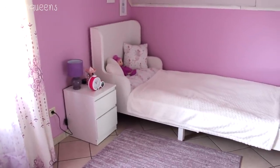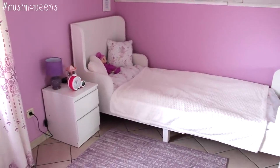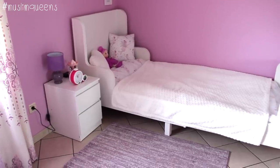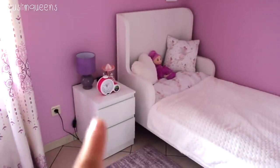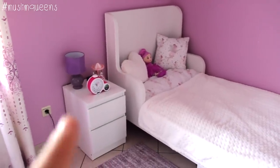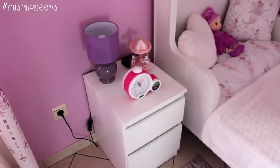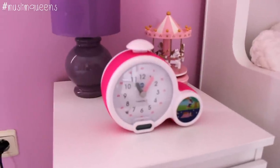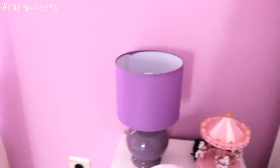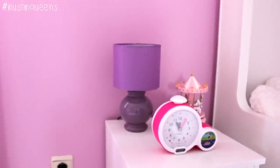Why Ikea? Simply because we know that as she grows, we'll have to change things, so we didn't want to invest in something very expensive. But honestly it's not bad either. There's a small nightstand, and an alarm clock I also bought at Oxybul — and honestly the alarm clock is just amazing; it helps children learn to tell time. And here, this is a night light my mum gave her when we were in Algeria — we bought it there.